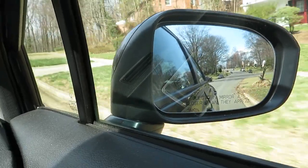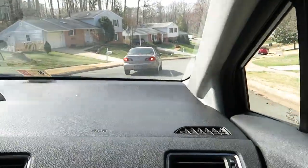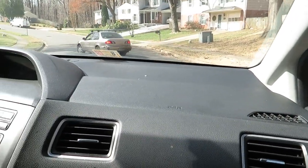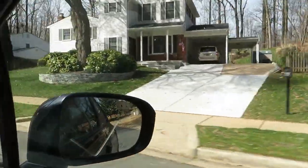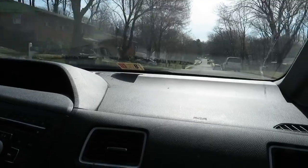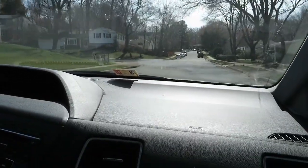Turning onto Holford Lane. Now we have a house here that's actually unique — we don't have houses like that in my old neighborhood. We're heading down Holford Lane, making a turn on Harland.